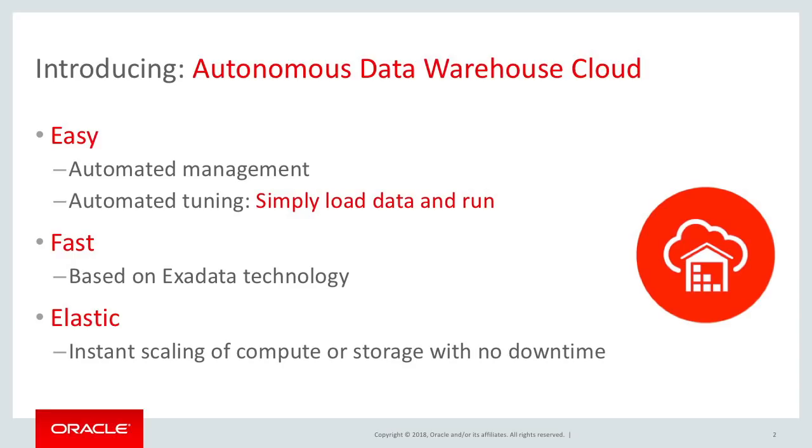But this service goes one big step further in this area. It requires zero tuning. You only need to load the data into the service and start running queries. You don't need to be concerned with database tuning details like compression or parallelism.